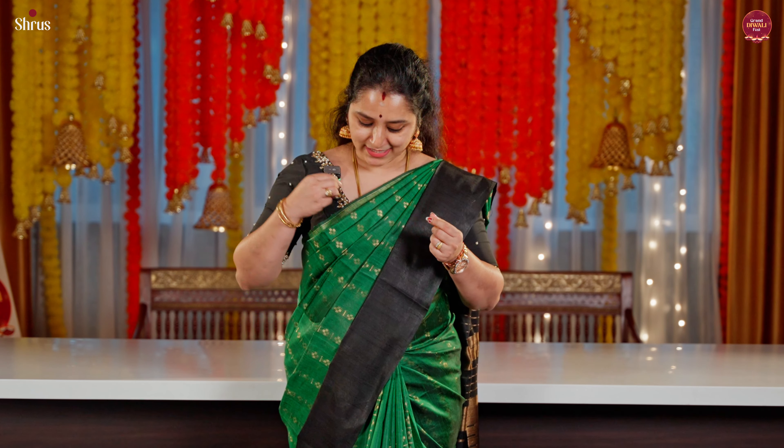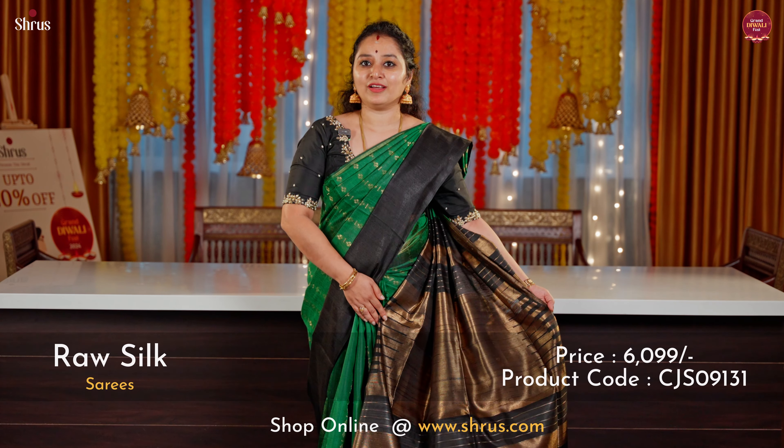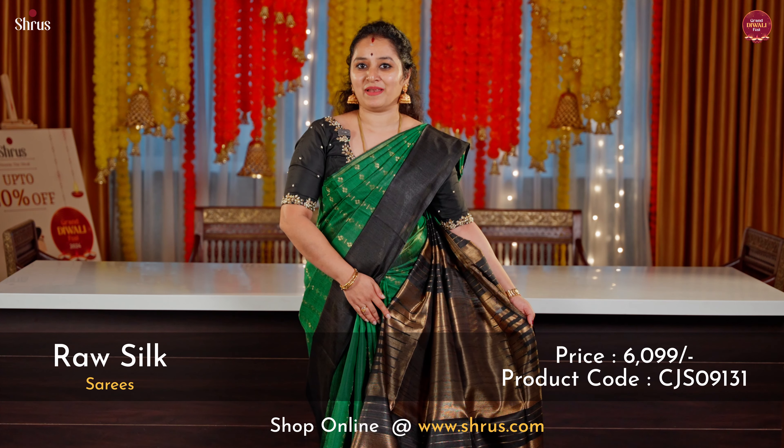The one that I'm wearing today is a gorgeous bottle green with a black combination. This has got tiny zari woven floral booties running all through the body. A nice temple border in black in the lower half of the saree. This comes with a beautiful zari pallu in black — a gorgeous black pallu and a nice plain black colour blouse.